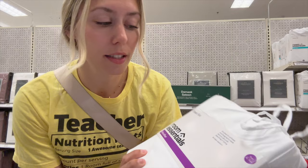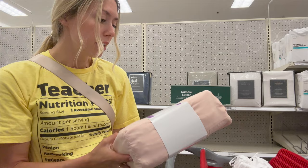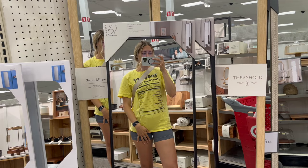I didn't find any basic white flat sheets but I did find this sheet set that has a flat sheet, fitted sheet, and two standard pillowcases. I think I could just cut the fitted sheet if I need more. I got two and they were about ten dollars each. I also found a blush pink color but I think if I ever want to change my theme it won't work as well, so I'm just going to stick with the white.